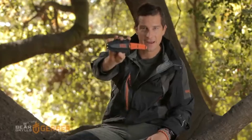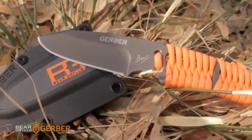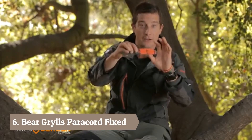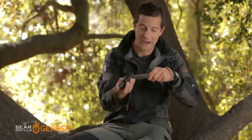Introducing the Bear Grylls Paracord Fixed Blade Knife. This is a lightweight, full tang, full fine edge knife with paracord wrapped around the handle. This is a survival cord that you can use for a multiple number of uses — small, lightweight, grippy, and very easy to stow.